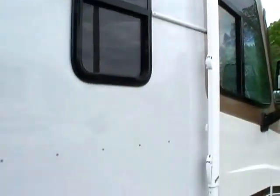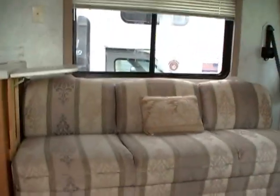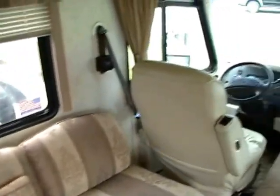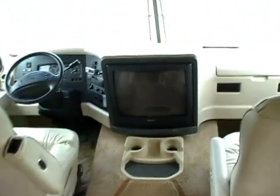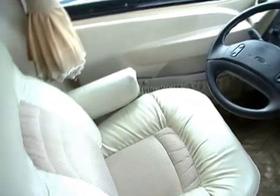Holiday Rambler is also the first company to introduce the aluminum frame, and since then they just make a very, very fine product. Let's take a look inside. In the front cab area, you've got the very comfortable leather Flexsteel captain's chairs.